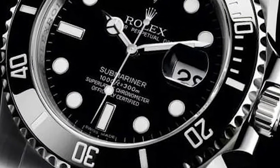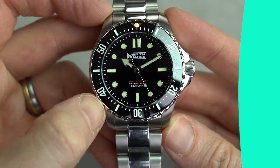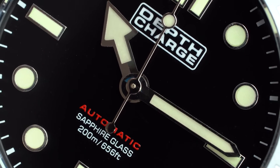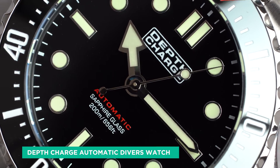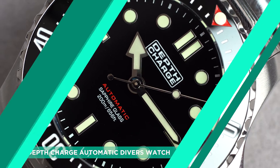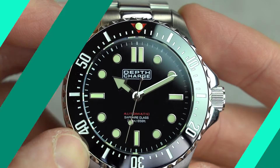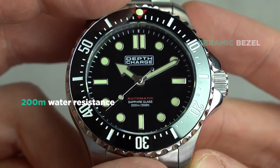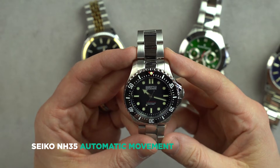First up, let's consider an alternative to the Submariner. No doubt Rolex's most popular model, it's the epitome of a diving watch and the definition of timeless design, as it's barely changed for decades. Instead of a £7,700 no-date Sub, I have a Depth Charge which is under £200. It's one of the best value dive watches I have ever seen — beautiful glossy dial, ceramic bezel insert, sapphire crystal, 200m water resistance, and a solid Seiko NH35 automatic movement. A great pick.